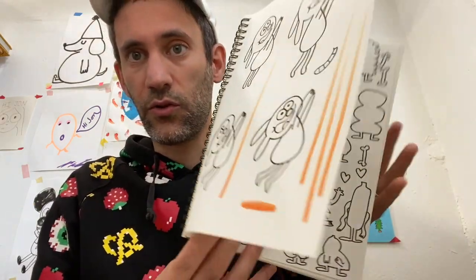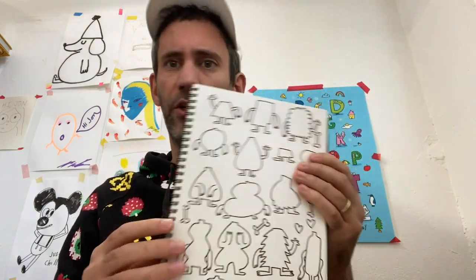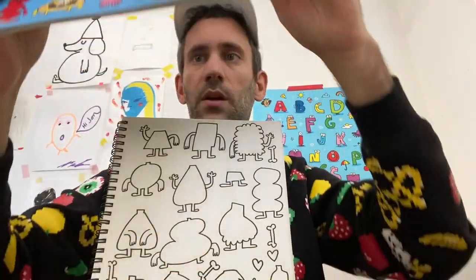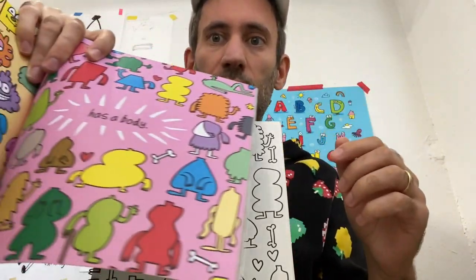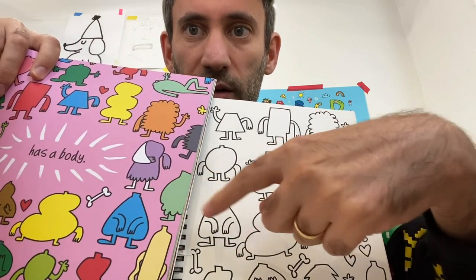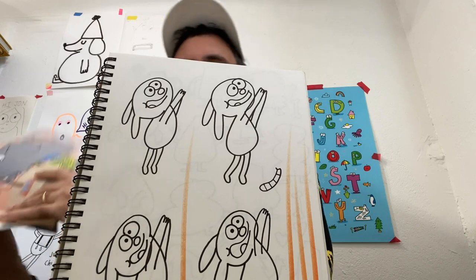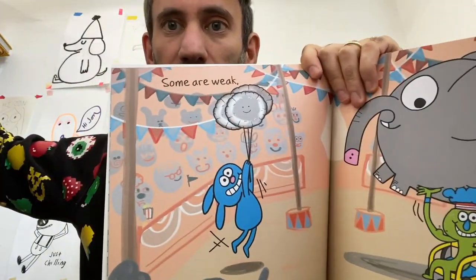These are drawings straight into the sketchbook — there are a lot of bodies here. I can show you how this became a page in my book 'Everybody Has a Body.' If we look at that sketchbook drawing and then at the book, you can see this drawing is exactly the same as the drawing there. Here's a character holding something — they're floating away holding balloons.